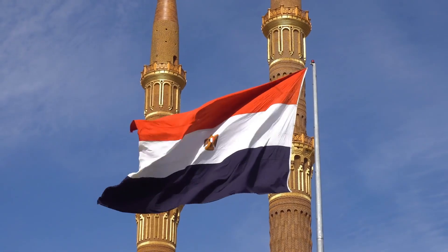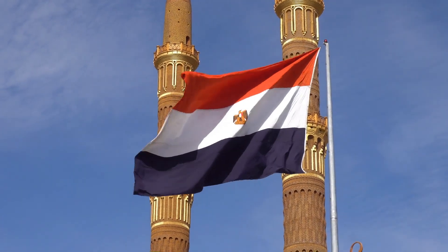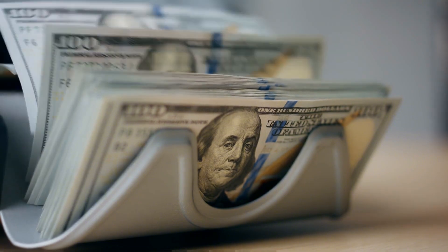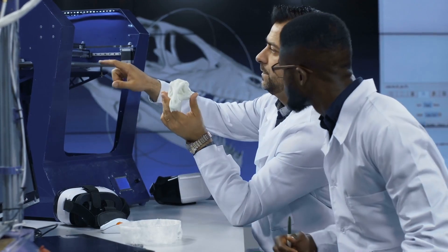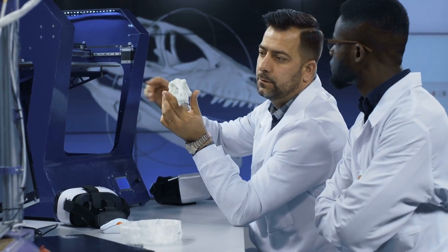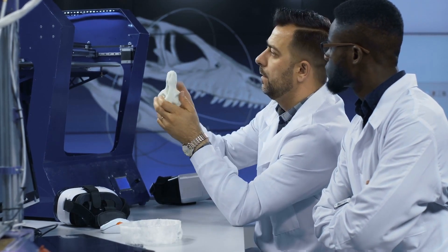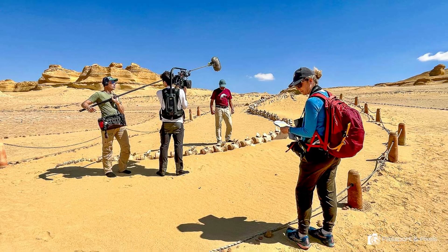Combined with its scientific and architectural achievements, the museum is also a testament to Egypt's ongoing commitment to preserving its heritage. By investing $2.17 billion in the construction of the museum, Egypt has created not only a sanctuary for fossils but also a center for education and research. Paleontologists from around the world have already begun collaborating with local scientists to further study the fossils, hoping to uncover more about the evolutionary paths of early whales and the environmental conditions that shaped their development.